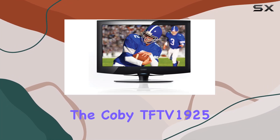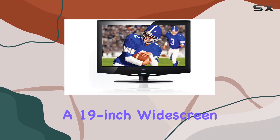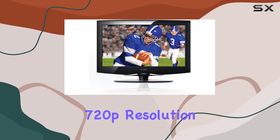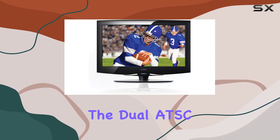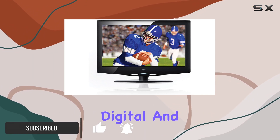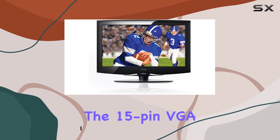Today we're diving into the Coby TFTV1925, a 19-inch widescreen TFT LCD TV that boasts crisp 720p resolution. The dual ATSC/NTSC tuners make it DTV ready, offering a seamless transition between digital and analog channels.